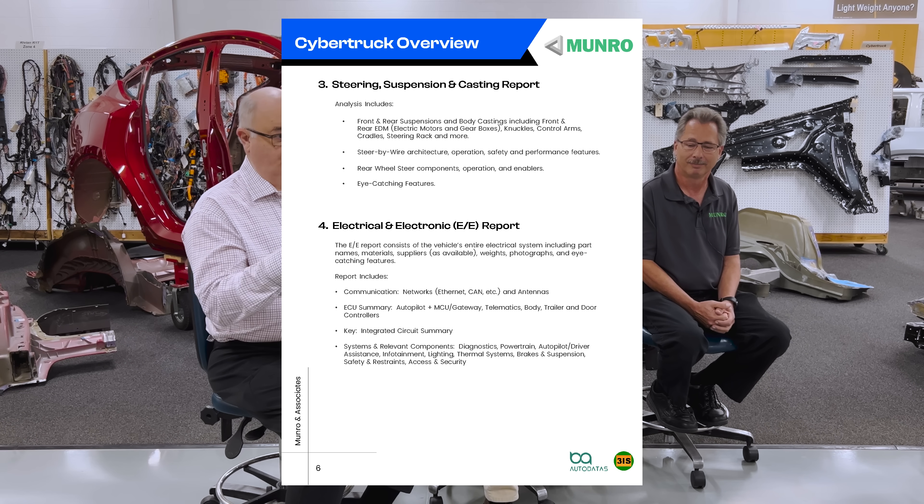With our Monroe and 3IS partnership, which has been going for close to seven years, we look at the vehicles that are torn down, examine the electronics, and provide what we call a Zone E report — which includes anything with a connector on it. We then do a deeper dive down to the component level to understand the control system.